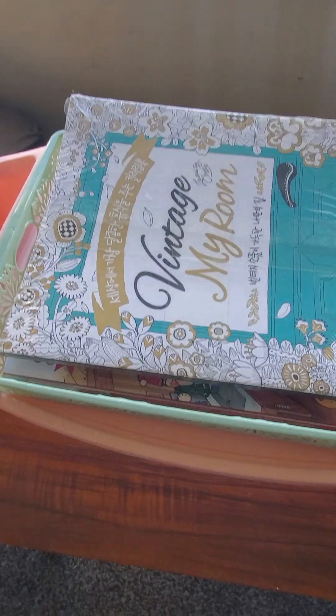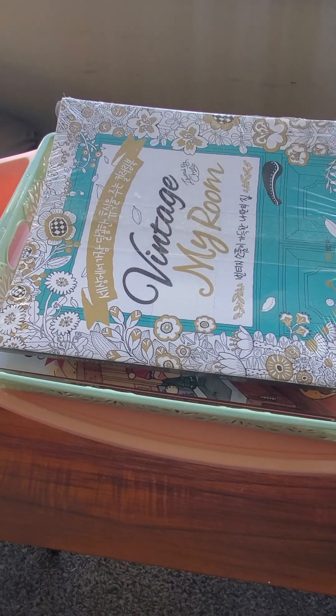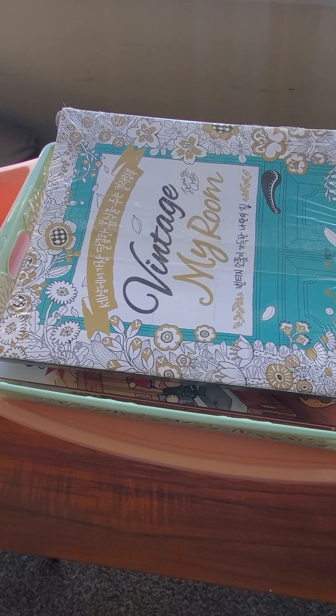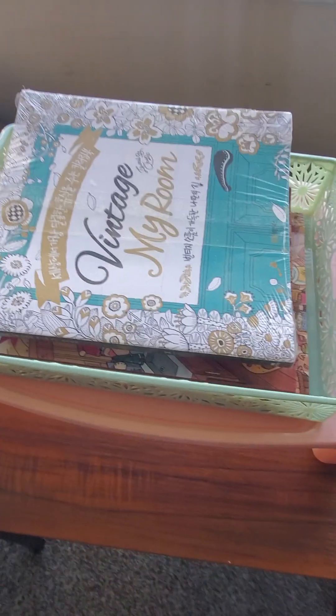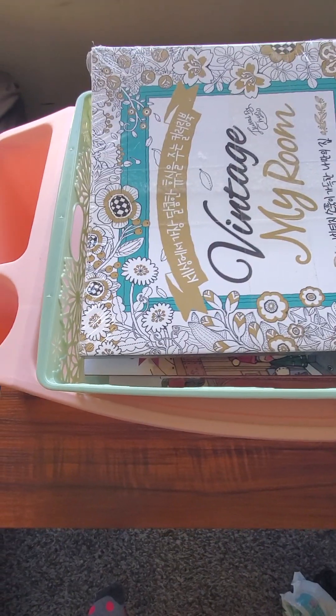Hey everyone, welcome to my channel or welcome back to my channel. So today I wanted to film a coloring book haul for you all. I've been waiting to do this for so long so I'm excited to finally get it done.